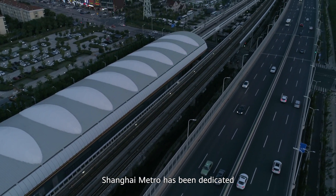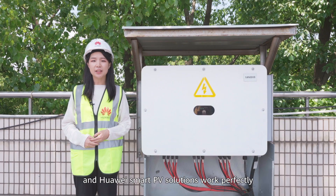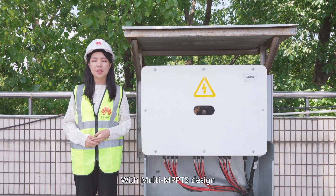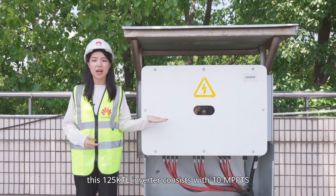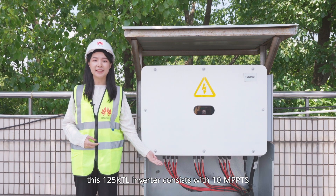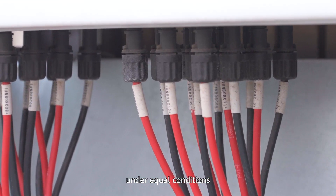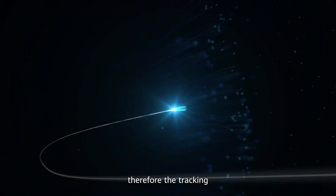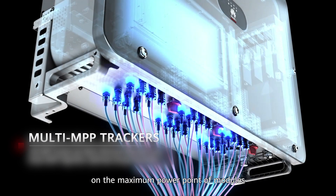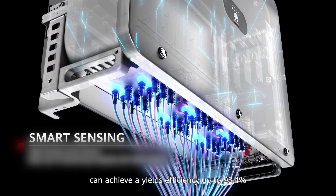Shanghai Metro has been dedicated to the construction of smart green solutions for years, and Huawei Smart PV solutions work perfectly with its ambitions. With multi-MPPT designs, these 125KTL inverters consist of 10 MPPTs. According to the Barry Effect, under equal conditions, the more MPPTs you have, the fewer strings per MPPT connect. Therefore, the tracking of the maximum power point of modules can achieve yield efficiency up to 98.4%.